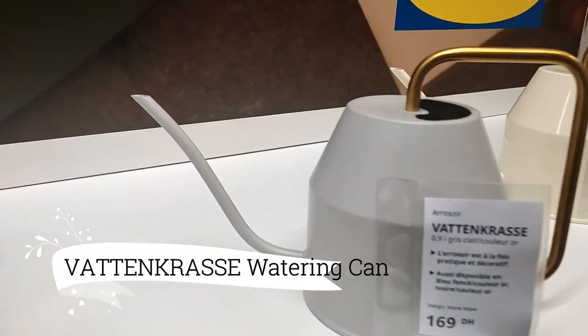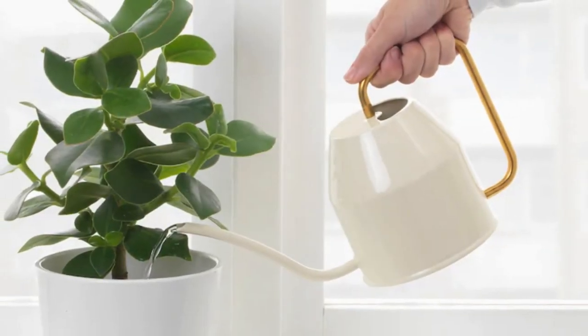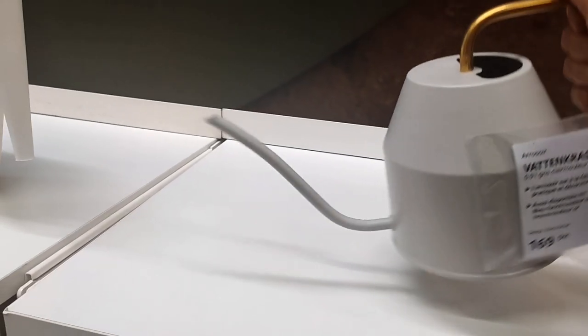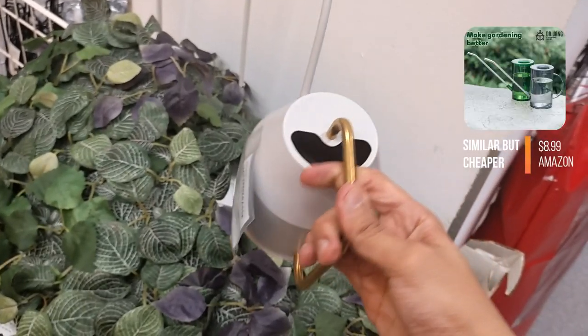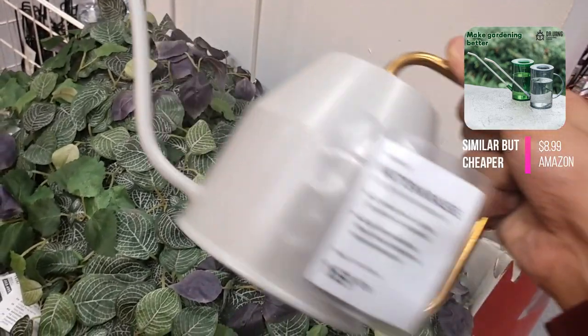Now, let's explore some practical and stylish additions to your home. The Vattencrasse watering can, priced at $14.99, is the perfect fusion of style and functionality. Designed to be visually appealing, it can be proudly showcased even when not in use, serving as a constant reminder to tend to your plants and provide the hydration they need.